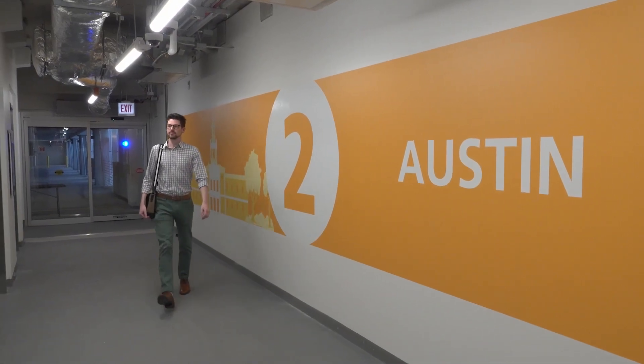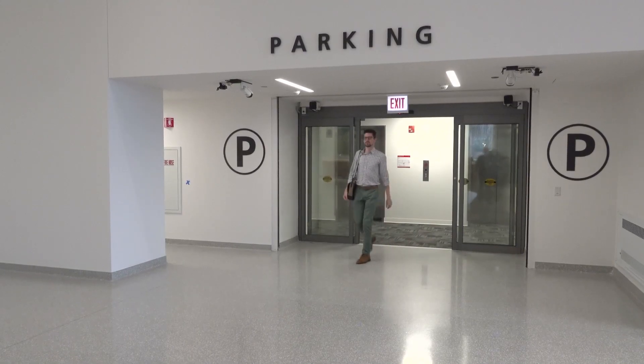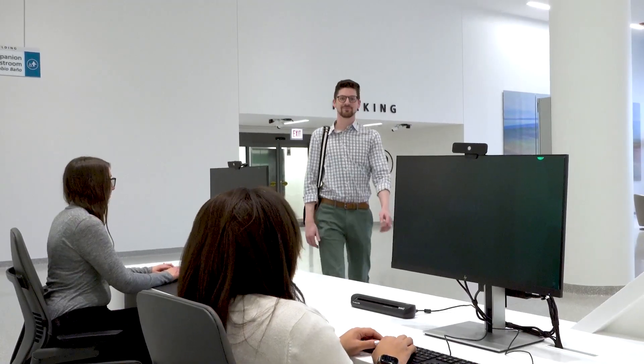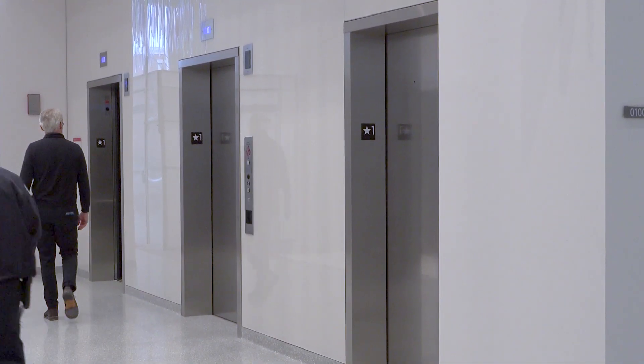We're standing now at the entrance into the women's board lobby from the parking garage, where patients will seamlessly enter in. You can see the feature of accessibility for our patients, where they can enter in to get information, access the first floor labs, and reach the adjacent elevators to get to clinical care teams upstairs.